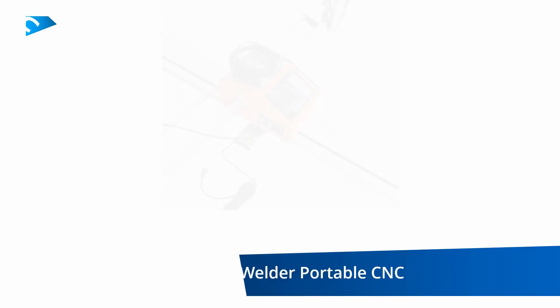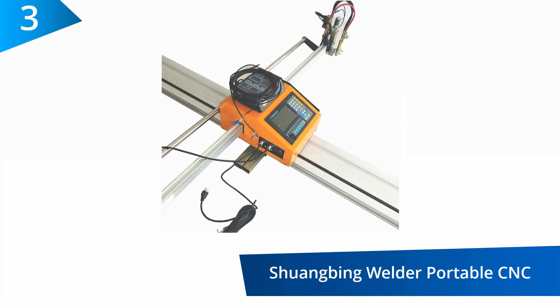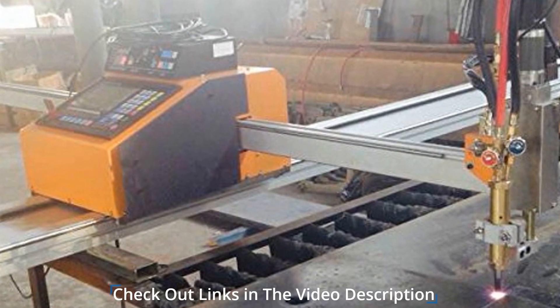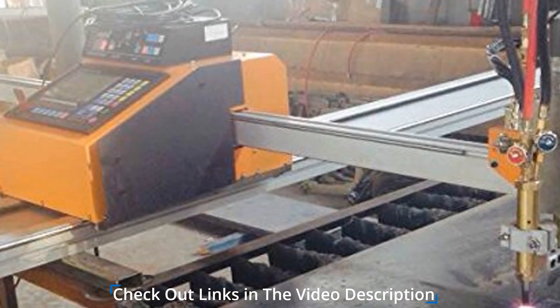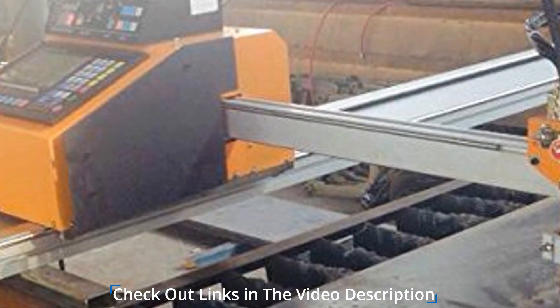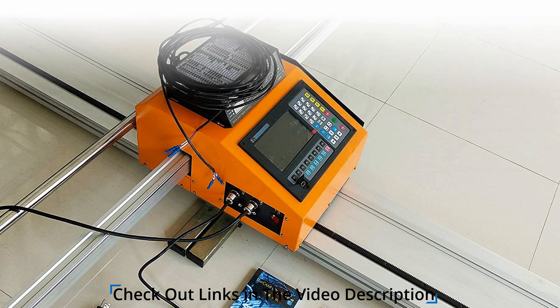At number three, Shuangbing Welder Portable CNC Machine. This machine has a flame cutting feature that offers a maximum cutting speed of 23.6 inches per minute. Optional gas supply for flame cutting includes acetylene, natural gas, and propane combined with oxygen. The CNC controller has a maximum speed limit of 78.7 inches per minute, while the no-load default speed limit is 108 inches per minute.